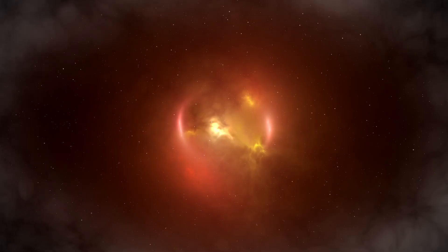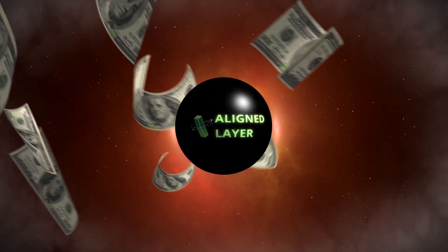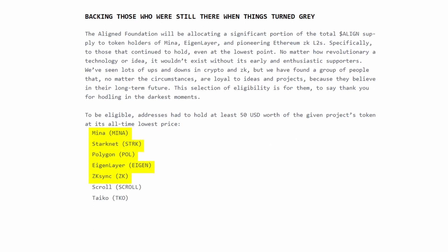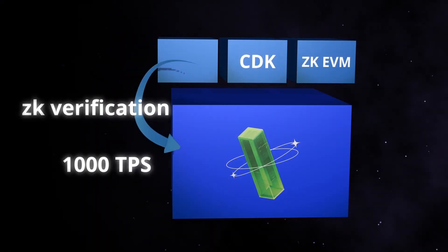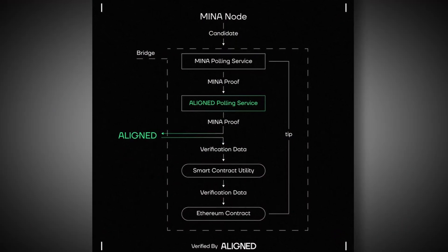As promised, here we are — the Align airdrop for all the diamond hands who held onto their MENA at its lowest point. If you held more than $50 worth of each of the following cryptocurrencies at their lowest point, you're eligible: MENA, Starknet, Polygon, Eigenlayer, ZK-Sync, Scroll, and Taiko. You'll find the link in the description. All you need to do is read the terms and conditions, then connect and sign with each of your EVM, MENA, and Starknet wallets. Align is the token of the Align project, closely connected to the Starknet and MENA teams. It focuses on efficient ZK verification for roll-ups that value Ethereum's economic security, which Align inherits through Eigenlayer restaking. Align will also provide another interoperability solution between the MENA and Ethereum ecosystems.